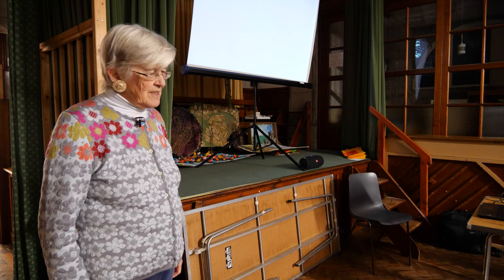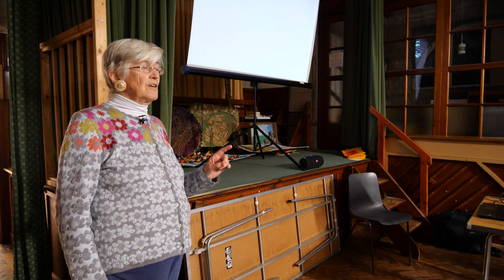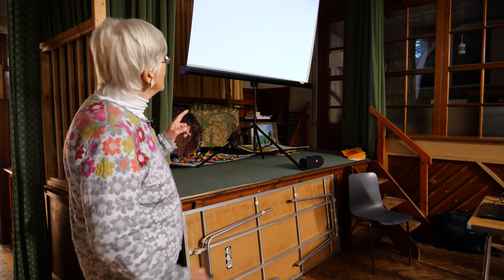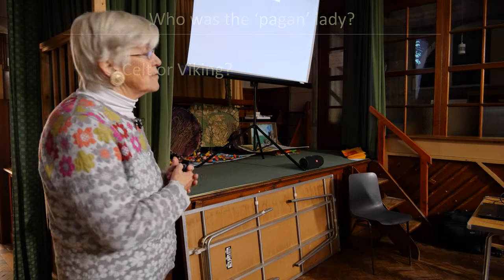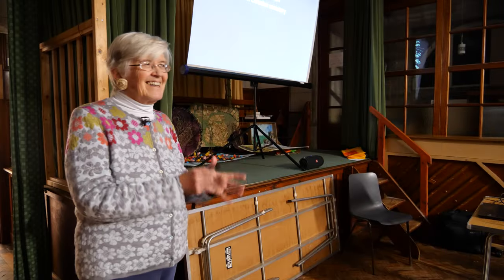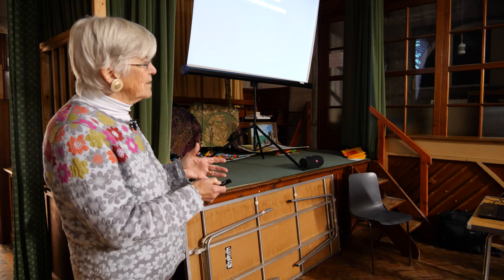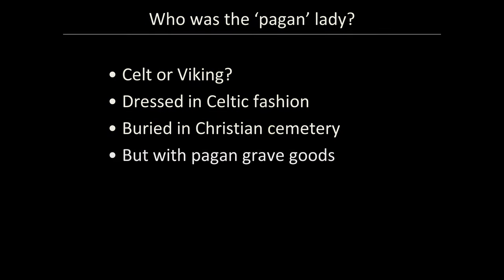So who was the Pagan Lady? She was buried with all her equipment — she wasn't allowed to go to the next world without her kitchen tools. Two knives, her sewing kit, a roasting spit — the only one found outside of Scandinavia so far, and there's only one in Scandinavia and that's in Bergen, unless I'm out of date on that. Was she a Celt or a Viking? Well, we know now because they've done the DNA. She was dressed in Celtic fashion — or sort of Celtic fashion, as we know now — wearing a bit of Scandinavian, a bit of local stuff. Buried in a Christian cemetery, but with pagan grave goods.